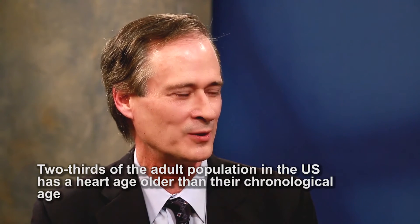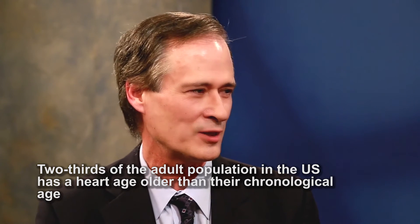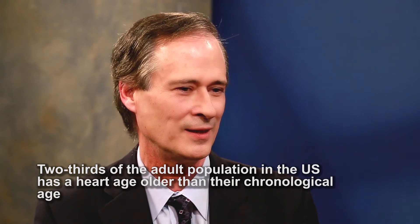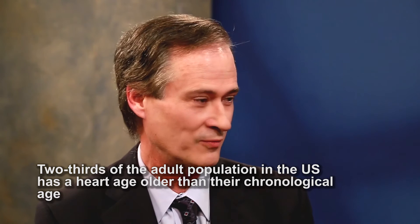The CDC is estimating that two-thirds of the adult population in the United States has an actual heart age that's older than their chronological age. The way that we determine heart age turns out to be the most meaningful to people. I can give you all these fancy numbers and ratios, but when I tell you that your heart age is older than your chronological age, it wakes you up — and that's by design.